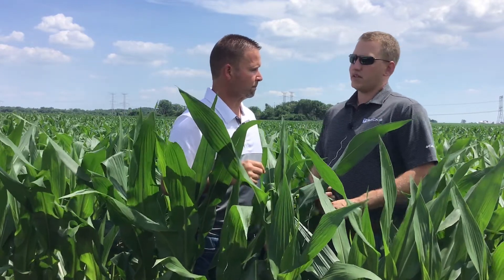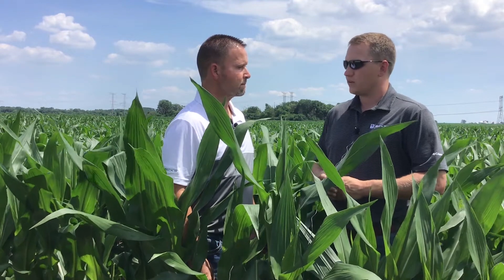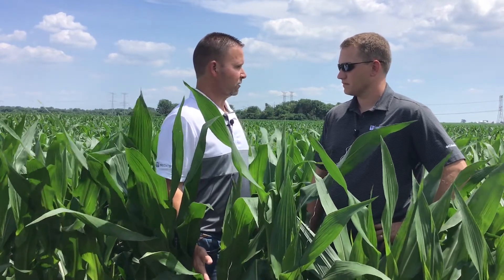Tell us a little bit about what tar spot actually is in corn. Tar spot is a leaf disease of corn. It's caused by the fungal pathogen Phyocromatis. And it's been around in Illinois, first identified in 2015. We've seen it subsequently every year since then, with our big damaging year being 2018. So for our area, it's a fairly new disease as far as what we've been seeing in the field.